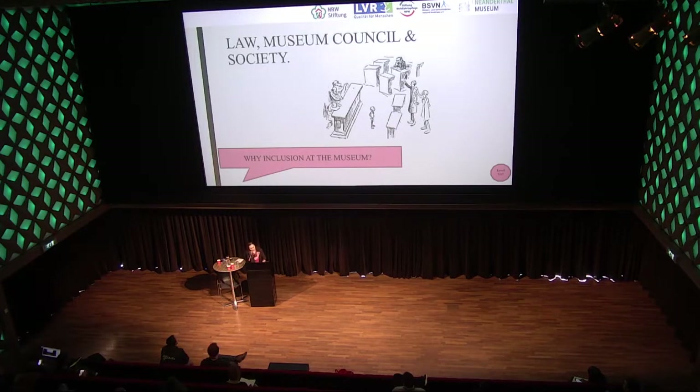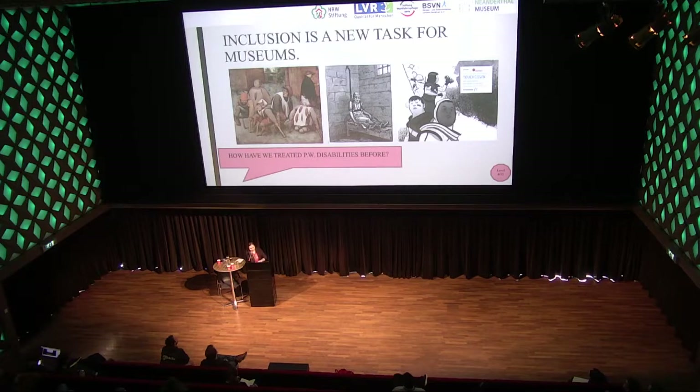Let's take a really short look at how we've handled the topic of inclusion in the past, or how we've treated people with disabilities in the past. We didn't do so well, really. Inclusion is a really new topic for museums, and this has to do with the way we conceptualized disability in the past. Unfortunately, I can't say much about prehistory and people with disabilities — if you have anything to read about that, please tell me.